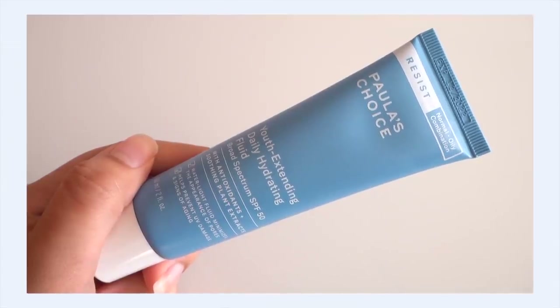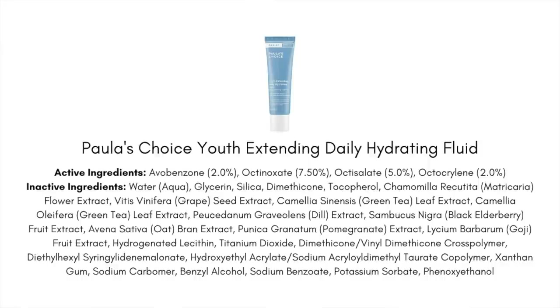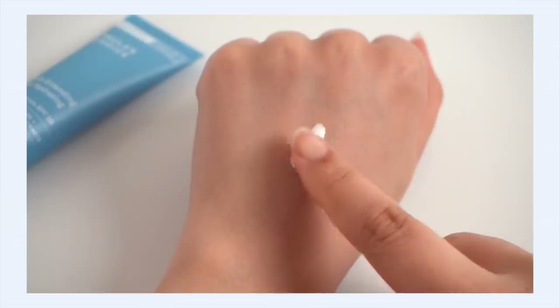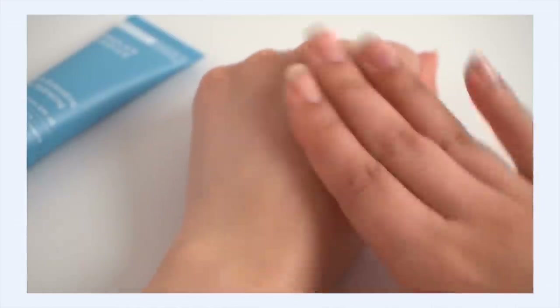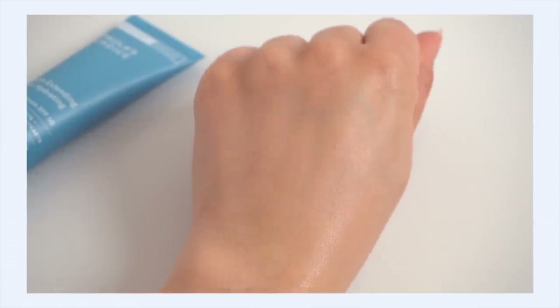Next up is the Paula's Choice Youth Extending Daily Hydrating Fluid — which is actually a sunscreen, you couldn't tell by the name. It uses four different chemical filters, is SPF 50 and broad spectrum. This is a western sunscreen so no PA rating. The texture is unique and reminds me of the Anessa milk sunscreens — it's a fluidy, milk-type sunscreen. You rub it in worried it'll go oily because it has this slip to it, but it dries down matte or powdery with no oiliness in sight.